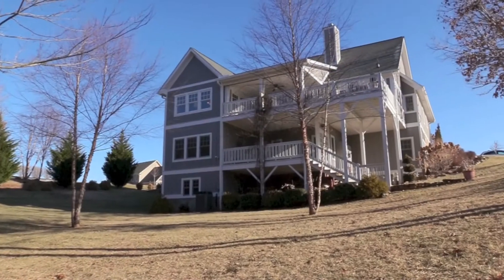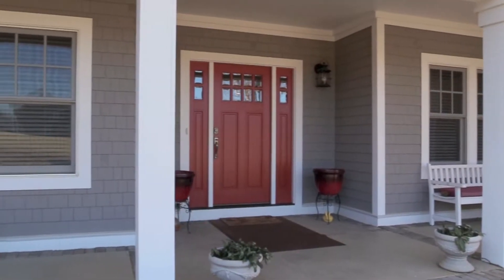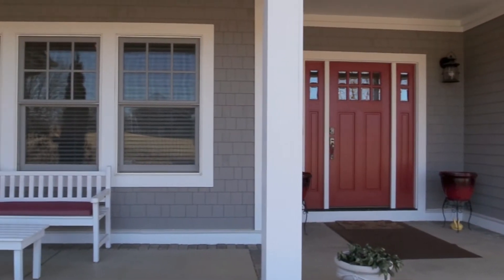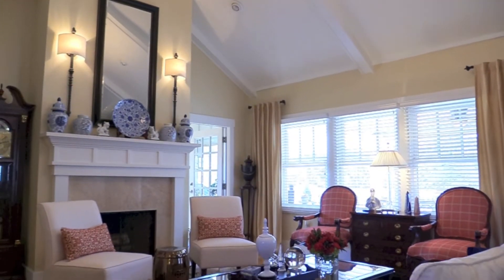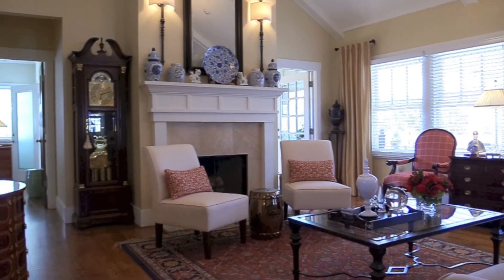A rare find with one step up to main level. As you enter the home past the covered front porch, you will find a formal living room with high cathedral ceilings, chandelier, rich hardwood floors, and a warm inviting wood-burning fireplace.